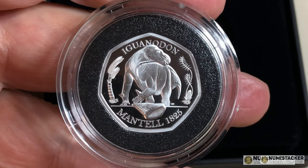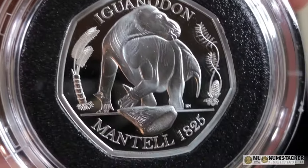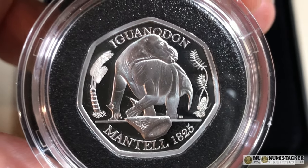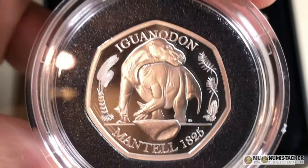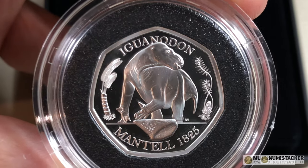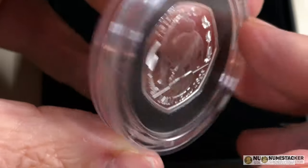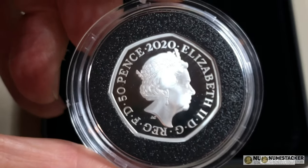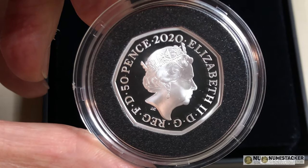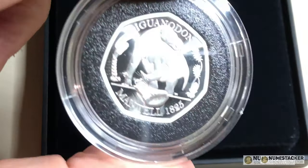A lot of people do buy both and hedge their bets. There are a lot of 50p collectors — 50p collecting seems to be a little bit more widespread than pretty much every other common denomination at the Royal Mint. There's a Check Your Change website that shows circulation 50ps and the relative rarity of them. I like this set, and I got the gold Megalosaurus for myself. I haven't got the gold Iguanodon at the moment, although I might get one in the secondary market potentially. I think it's a nice coin and a lot of people will be pleased to have these in their collections.